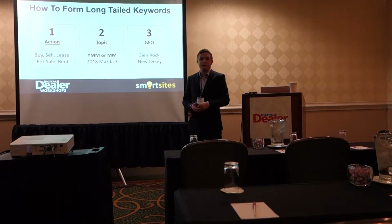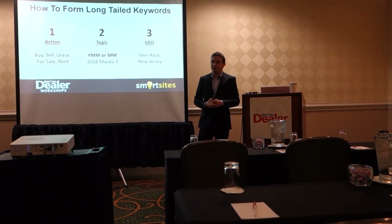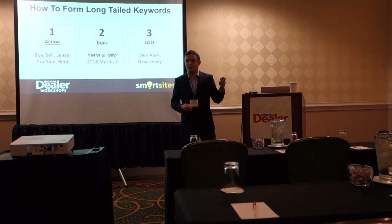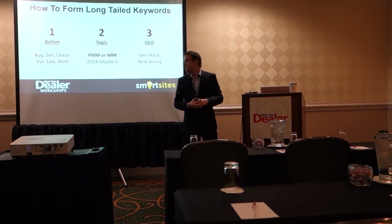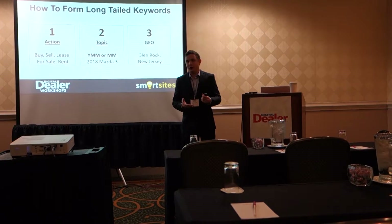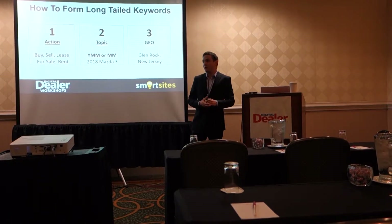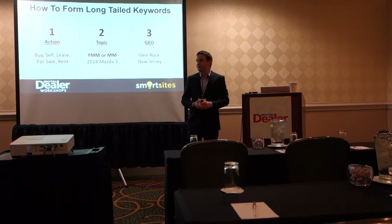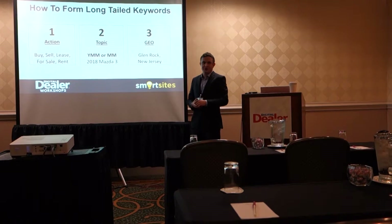How do I form a long-tailed keyword? There are three parts to it. The first part is the action — what are you actually doing? Are you buying, selling, leasing, repairing? The second is the topic — what are you repairing or selling? You're repairing Buicks, repairing Mazda 3s. A lot of people search for the year-make-model: '2018 Mazda 3,' or just 'Mazda 3,' or just 'Mazda.' The more specific you get, the better.